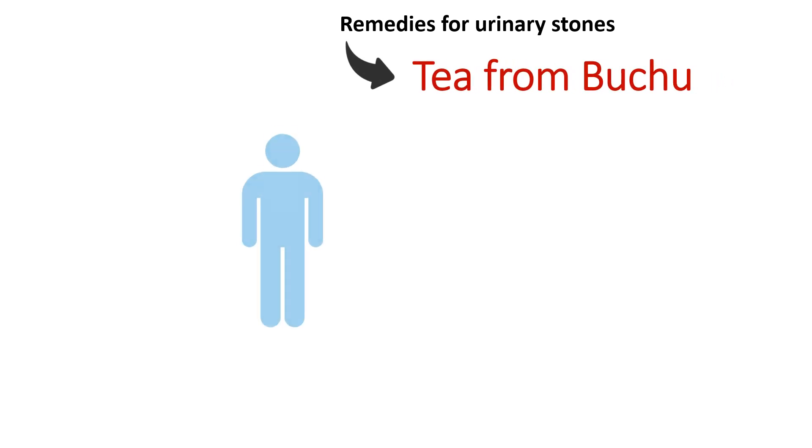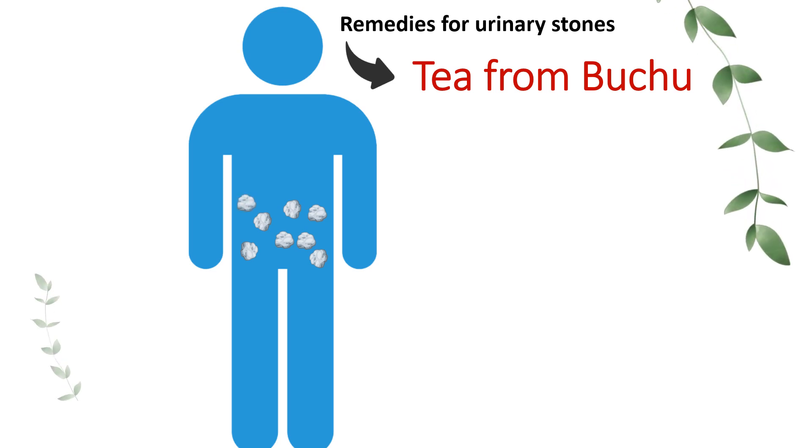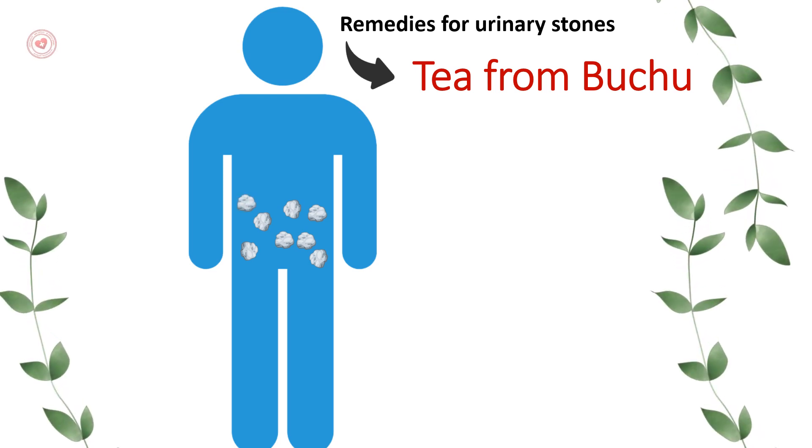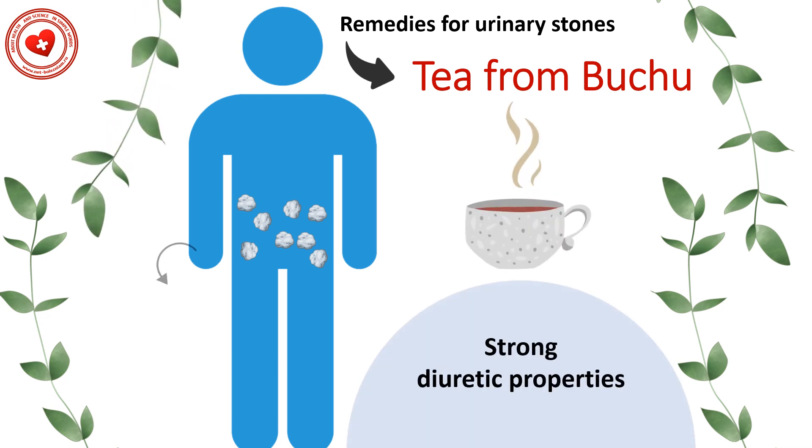Remedy 3: Tea from Buchu. Drink 2-3 cups of Buchu tea. This plant is very similar to dandelion and is characterized by strong diuretic properties, due to which urinary stones are eliminated from the body faster. This remedy may also prevent the onset of urolithiasis. To make Buchu tea, add 2 g of this plant to 1 cup of boiling water. You should drink 3 cups of this remedy per day.